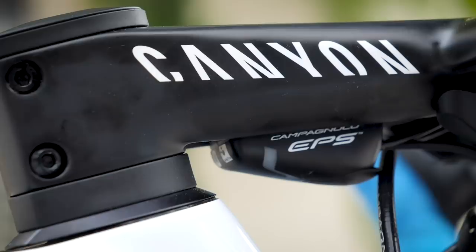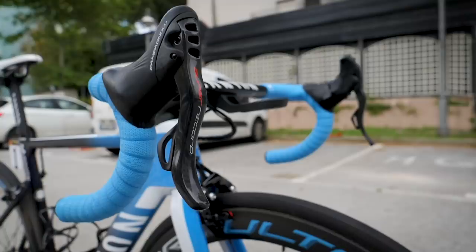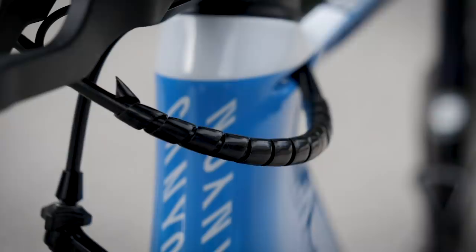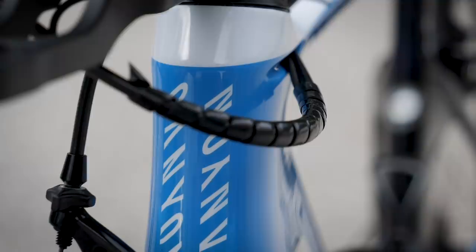Fitted onto the bars, we've got Campagnolo Super Record EPS in 12 speed. The cable which exits the EPS interface is then bound by a spiral plastic to the rear brake cable, which then passes through into the internals of the frame towards the derailleurs.